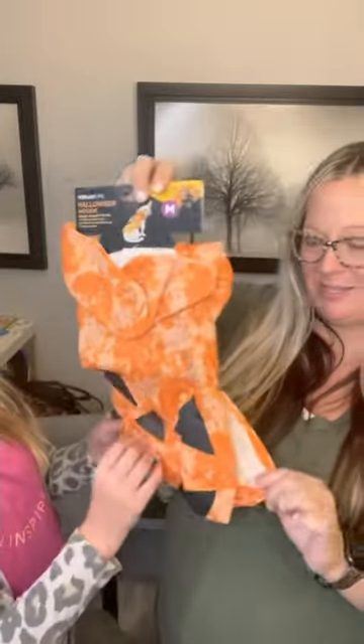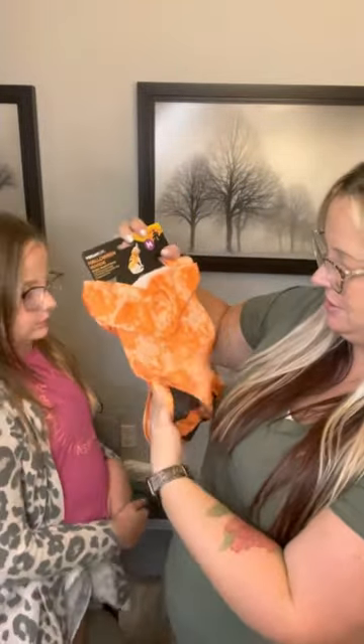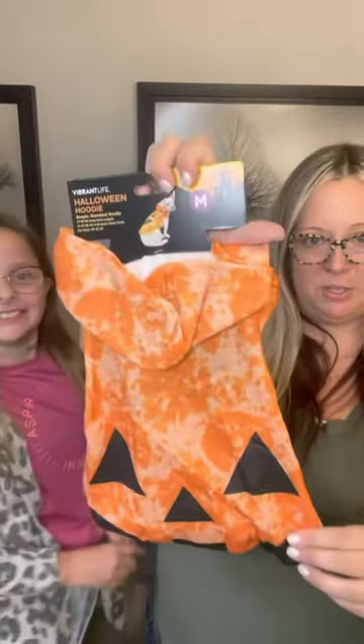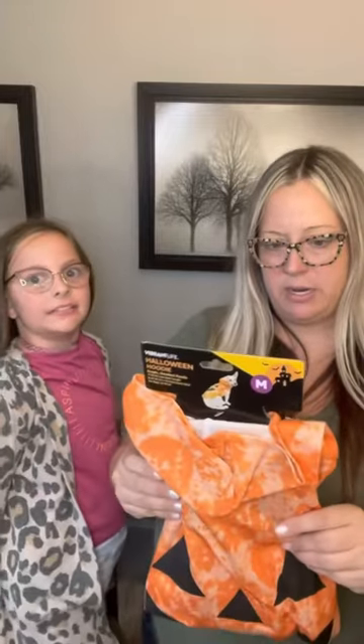Got another package from Walmart. It's not just boring orange — it's almost like a tie-dye orange, super cute. It's a medium called Vibrant Life Halloween Hoodie. This fits dogs 20 to 50 pounds, like a beagle or standard poodle. We have a dog that size, so that's why we got a medium. We're gonna give it a try — you can get this at Walmart.